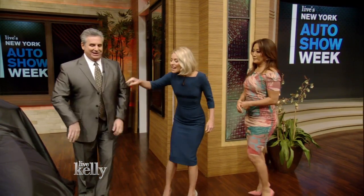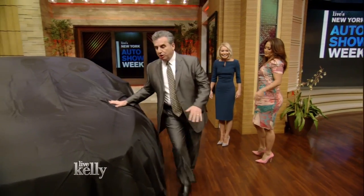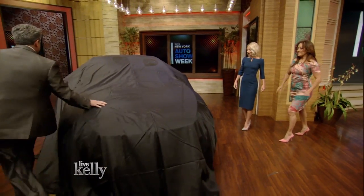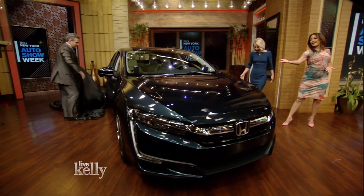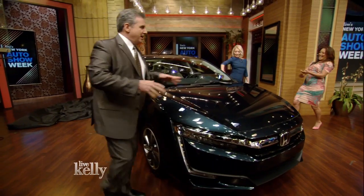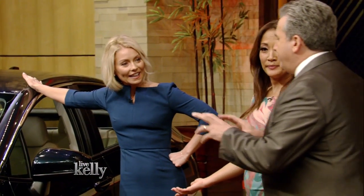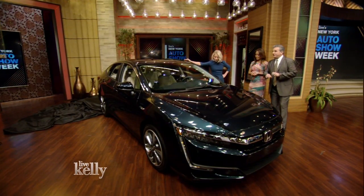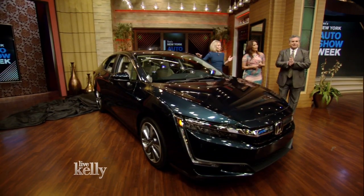What color green is under this car? It's a special color green because this is the world debut of the Honda Clarity. This is a plug-in hybrid, but in California, for those who live there, they can buy this in a fuel cell version where the exhaust is water. So we're talking as green as it gets.